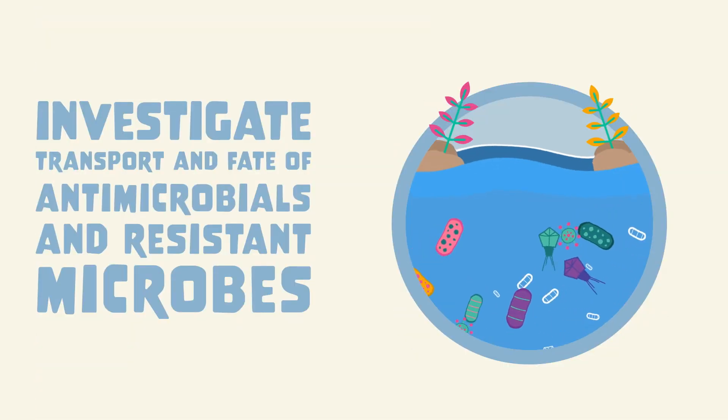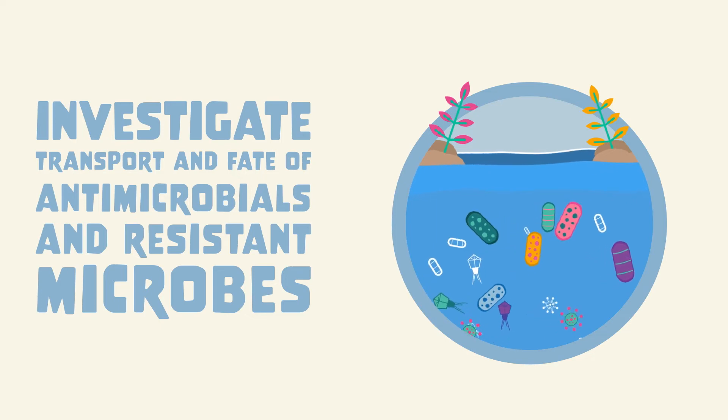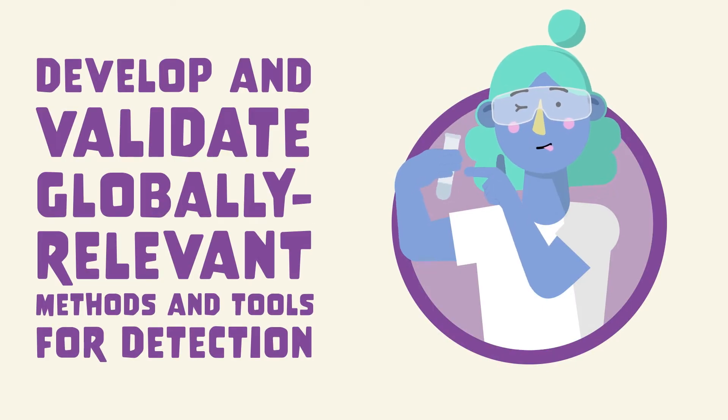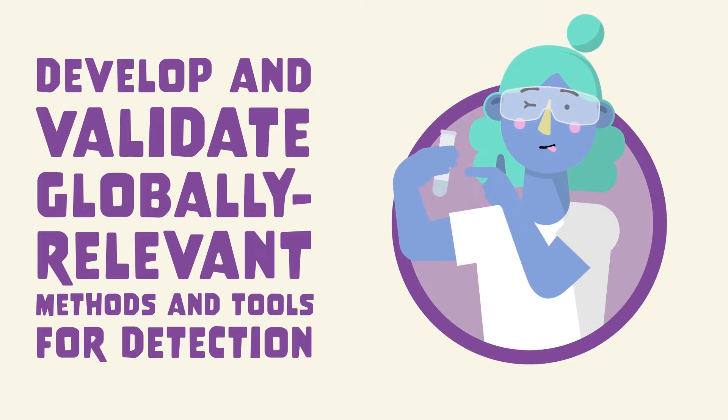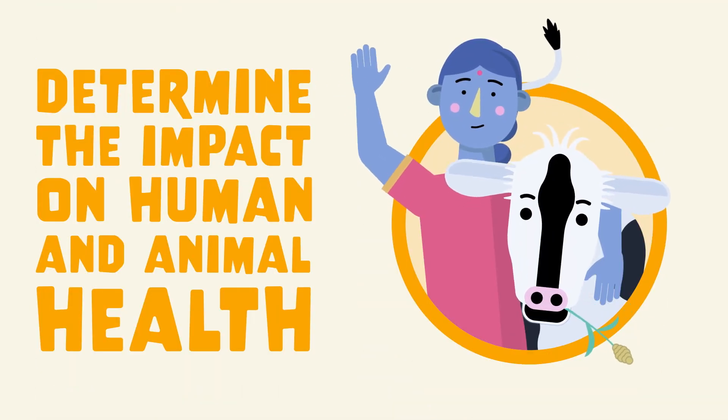The programme also aims to investigate the transport and fate of antimicrobials and resistant microbes in our environment, develop and validate globally relevant methods and tools for detection, and determine the impact on human and animal health.